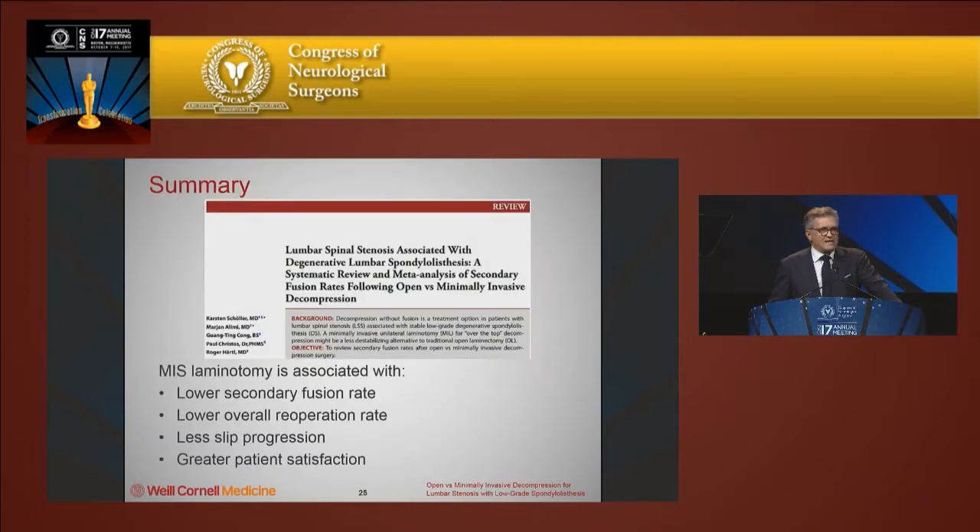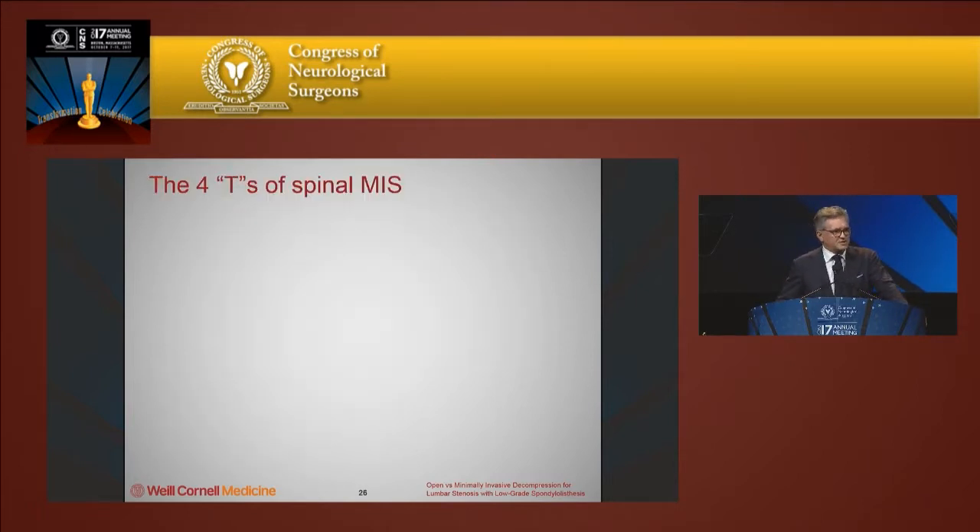Summarizing our results: MIS laminotomy, or minimally invasive decompression with a unilateral approach for bilateral decompression, was associated with a lower secondary need for fusion. Overall reoperation rate was significantly lower, there was less slip progression, and patient satisfaction was higher.